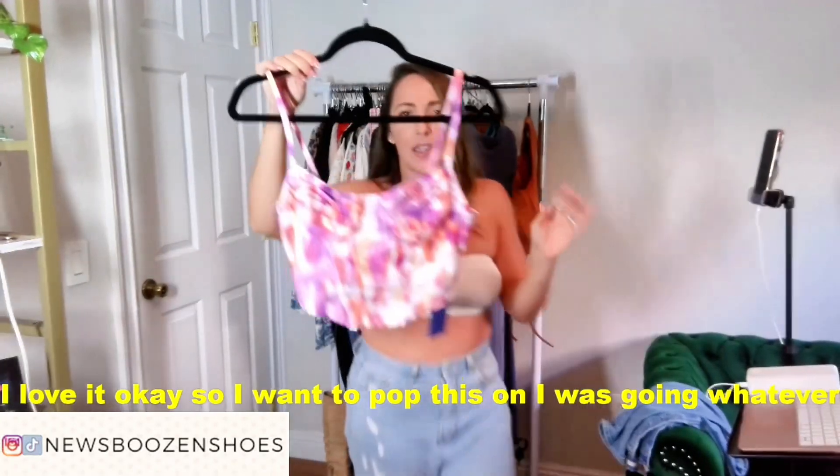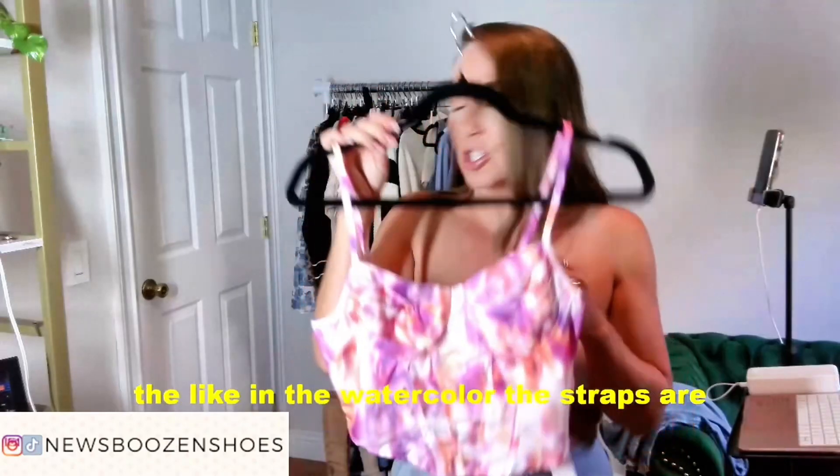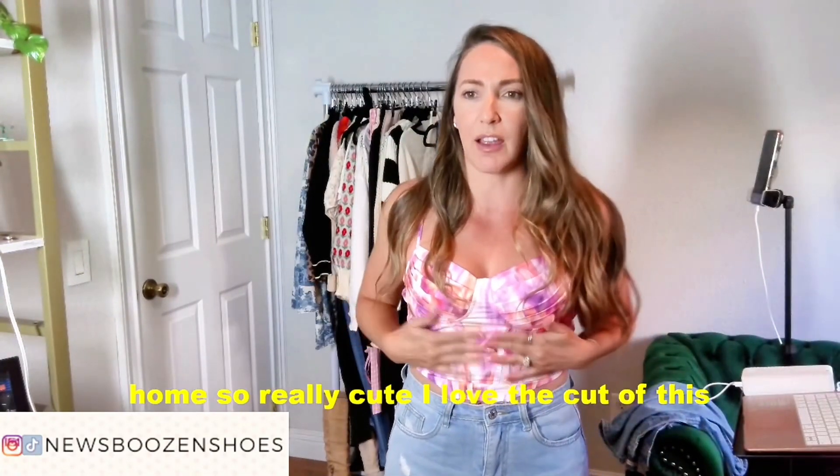I'm going to pop this on as close so you can see, but look how pretty she is. The straps are adjustable, which I appreciate, and it's really cute. I love the cut of this, the bust of this.